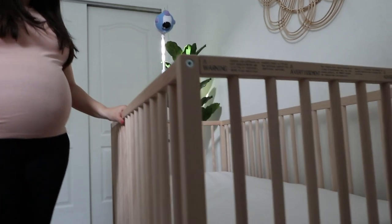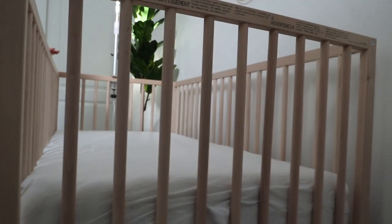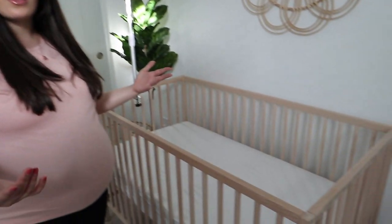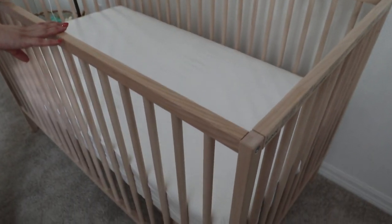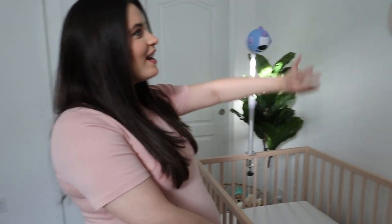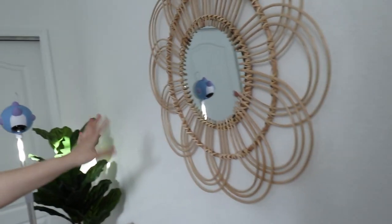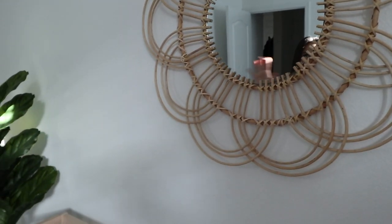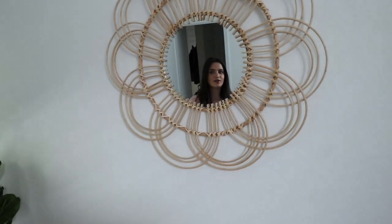Over here we have our crib. This is from Ikea as well — it's probably the first thing that we purchased. I knew I wanted this crib mainly because of the color and it had great reviews. I feel like it's something that children won't be using for a very long time, so we didn't want to invest in a super expensive crib. We went with this one and I think it's perfect.